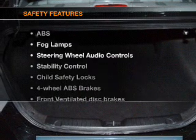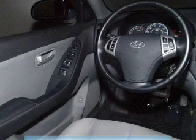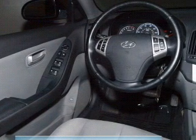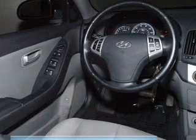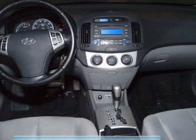If safety is a high priority, rest assured knowing these top safety components are included: front ventilated disc brakes, curtain head airbags, passenger airbag, side airbag, stability control, low tire pressure warning, and independent suspension.